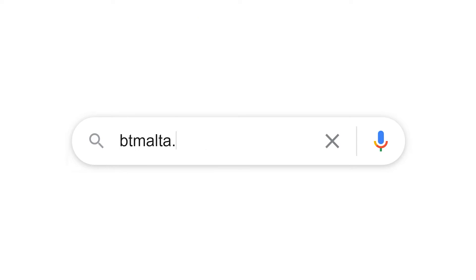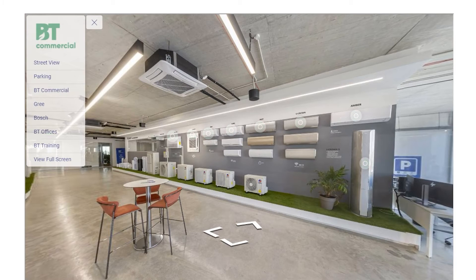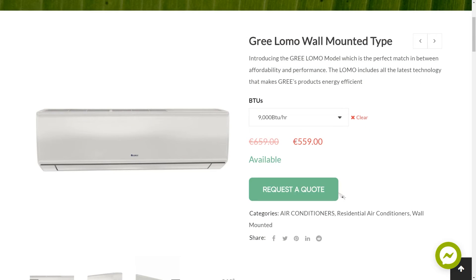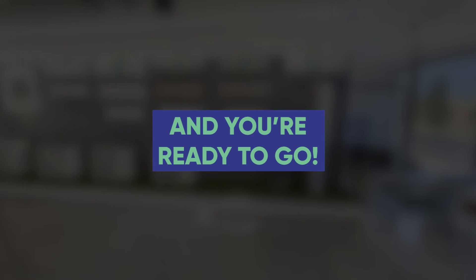Get that showroom experience through our virtual tour on our website. Simply navigate through our showroom as you would on Google Street View, click on products you're interested in buying, request a quote and communicate with our team to arrange a delivery and you're ready to go.